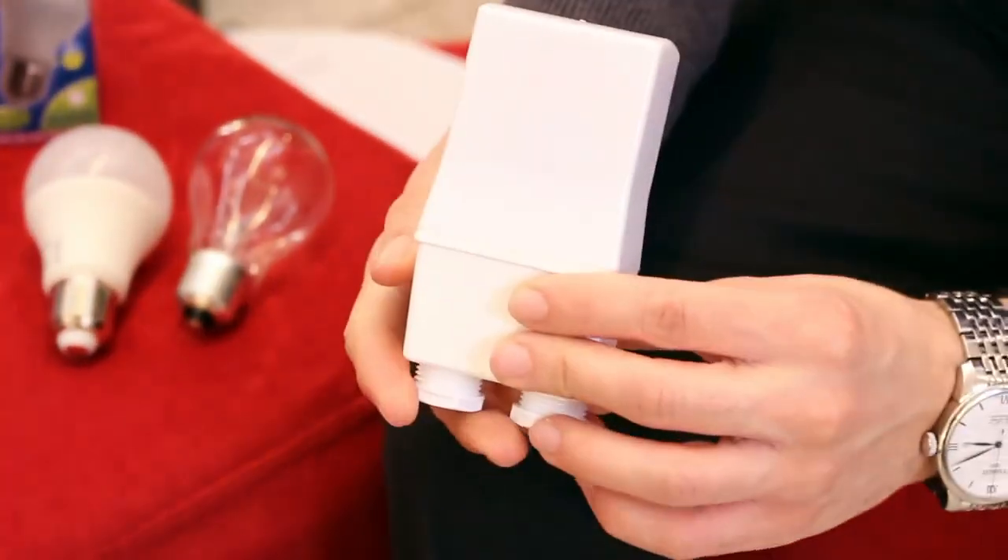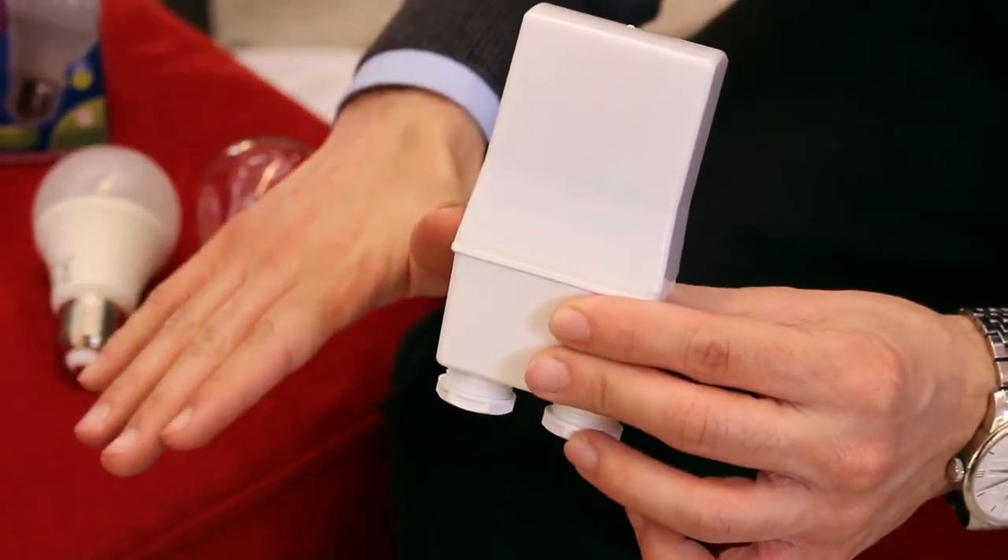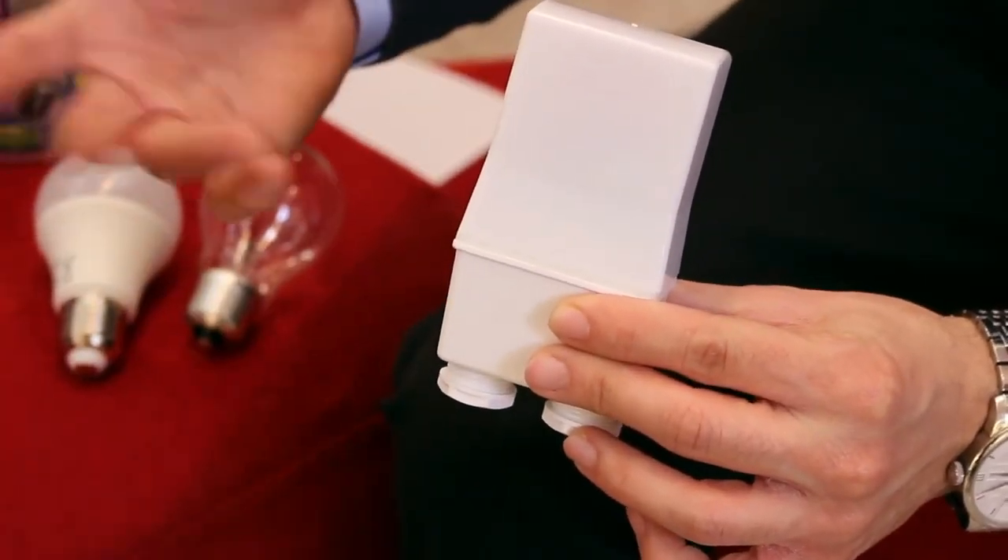One can also install a light dependent relay. This will basically light up your facade lighting as soon as the sun goes down. On sunrise, this will turn off the connected lights, therefore saving you energy.